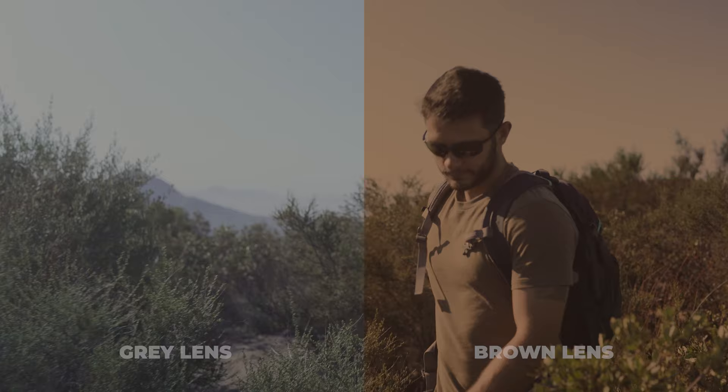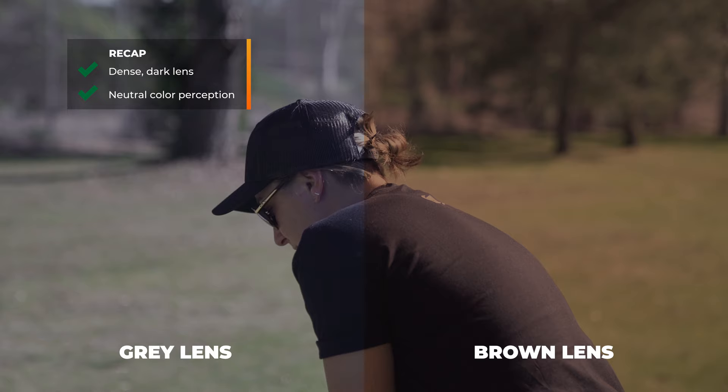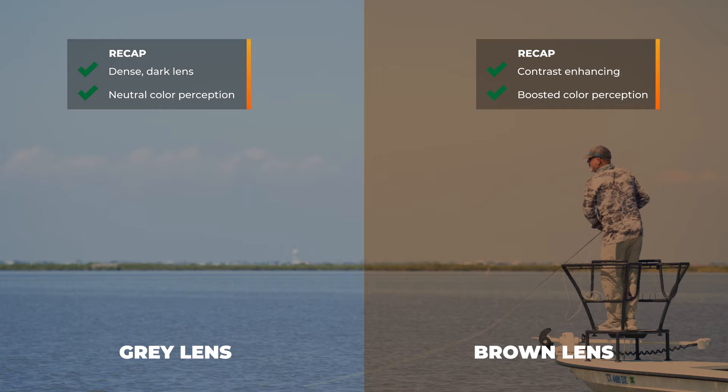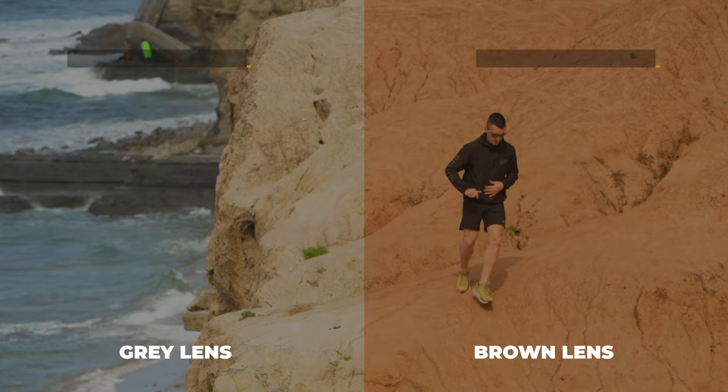Color comparison — brown versus gray. To summarize: a gray lens gives you a dense, dark tint with neutral, true-to-world color perception. A brown lens gives you contrast enhancement with boosted, vivid color perception and heightened differences between colors, making it easier to spot and track things like potholes and read terrain because depth perception cues are enhanced. Whether that's the right one for you is going to be up to you.